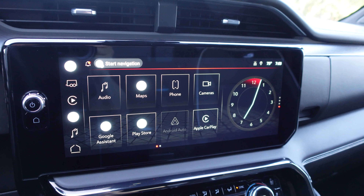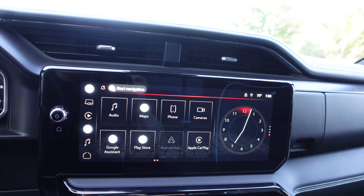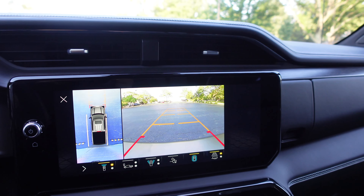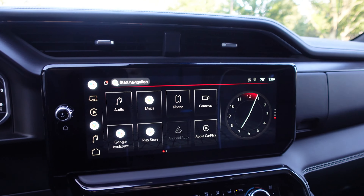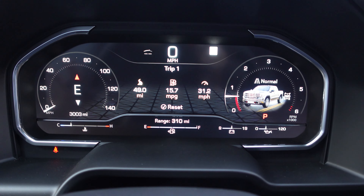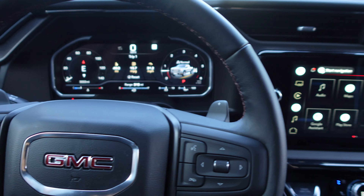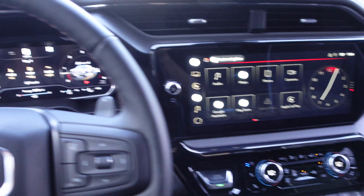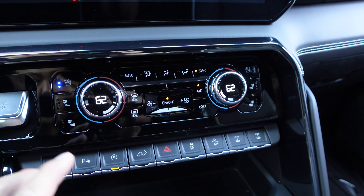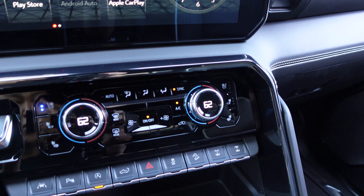Let's talk about the screens. This is the upgraded 13.4-inch infotainment screen with Apple CarPlay, Android Auto, wireless. It's got built-in Google and cameras which are really nice. We also have a 12.3-inch digital reconfigurable cluster with very nice graphics, and a huge 15-inch heads-up display. The screens and technology are absolutely plentiful inside the new GMC Sierra. Down here we have physical buttons for your climate — not hidden behind touchscreens and scrolly menus.